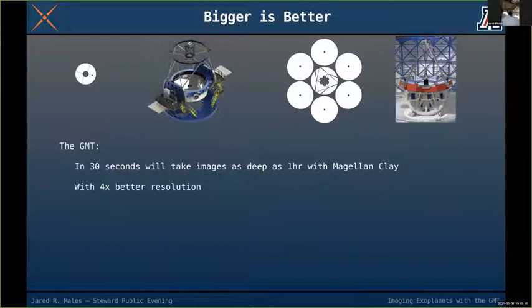These two advantages — the GMT collecting so much more light and concentrating it into a sharper image — are the two big reasons why the GMT will be so powerful for imaging exoplanets. We can take images in 30 seconds that take an hour on the Magellan Clay, with four times better resolution.